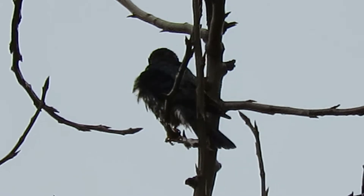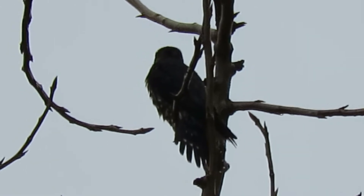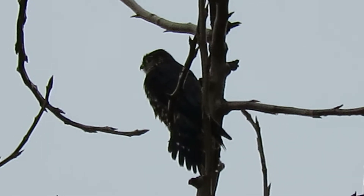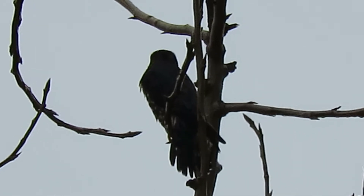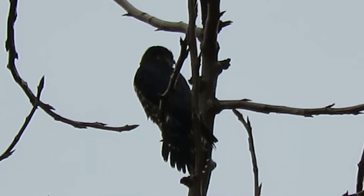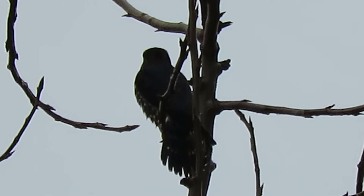This bird's about the size of a Steller's jay. We're always happy when we see our black Merlin back in the area. He likes to hunt down by Harry's Farm horse track — half mile track, a lot of starlings there. Good place for this guy to hunt.